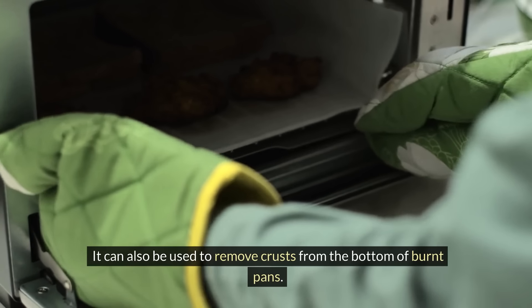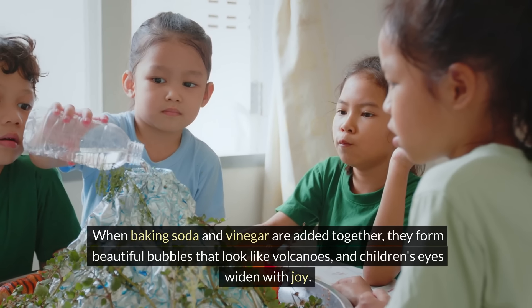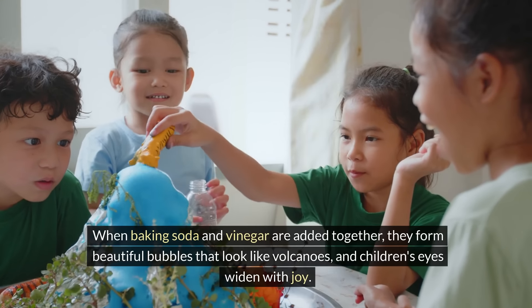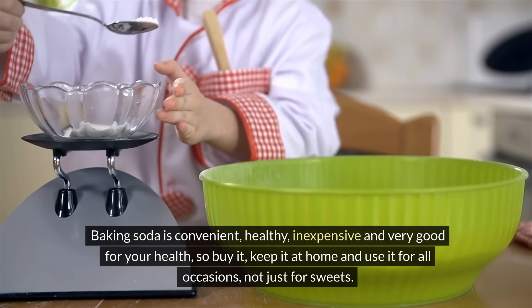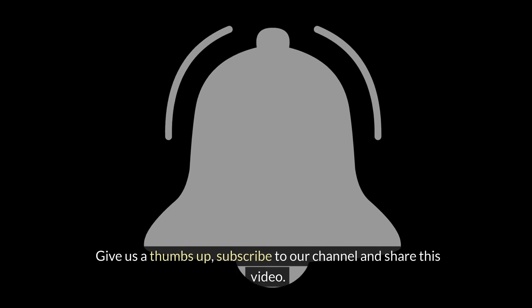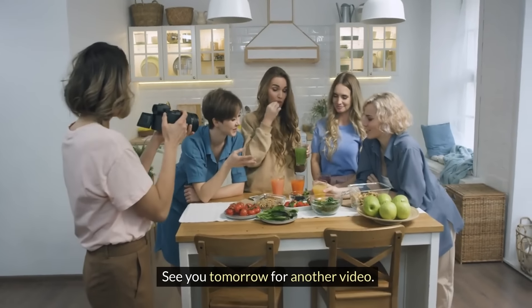Baking soda can also be used to remove crusts from the bottom of burnt pans. When baking soda and vinegar are added together, they form beautiful bubbles that look like volcanoes. Baking soda is convenient, healthy, inexpensive and very good for your health. So buy it, keep it at home and use it for all occasions, not just for sweets. Give us a thumbs up, subscribe to our channel and share this video. See you tomorrow for another video. Bye-bye.